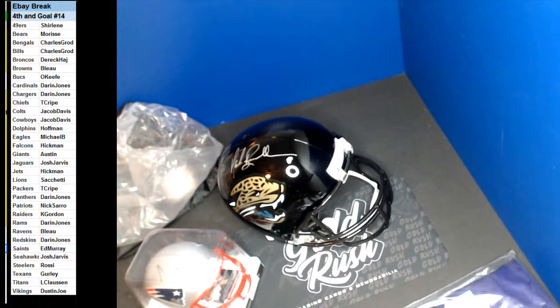So we got an Ozzie Newsome 8x10, Stefon Diggs jersey, Mark Ingram full size helmet, and a Sony Michel mini helmet. Alright, thank you guys. We have another one ending Friday. Thank you guys.